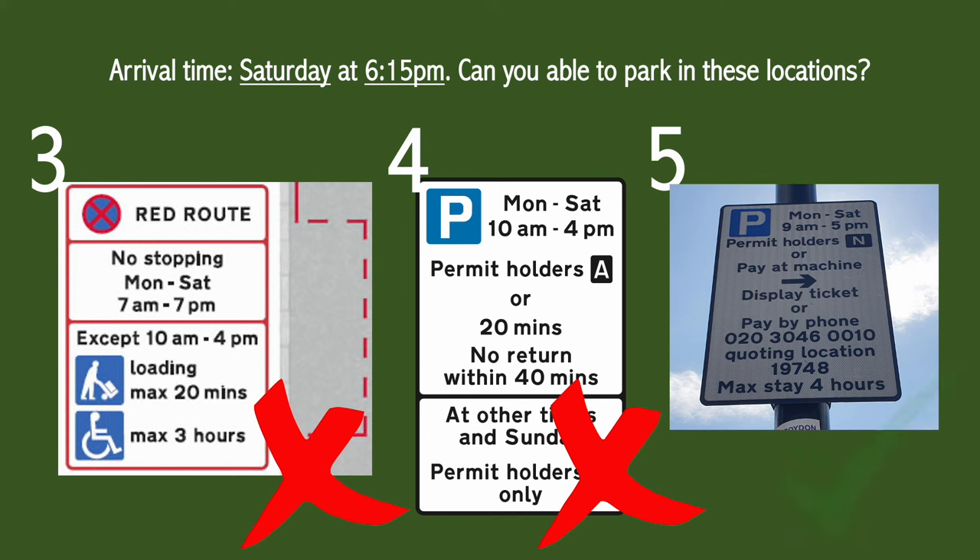And the answer to number five is yes — the enforceable hours are 9am to 5pm and since you reached it at 6:15pm you're all good to park without paying a penny.